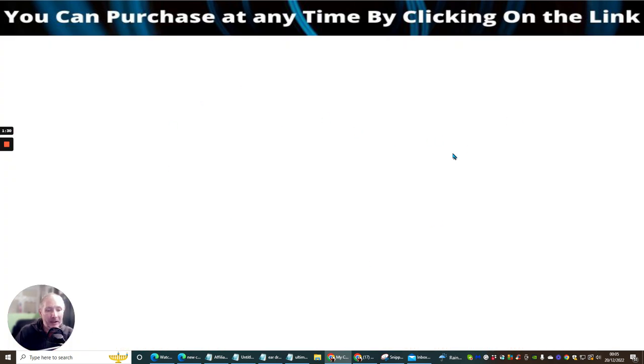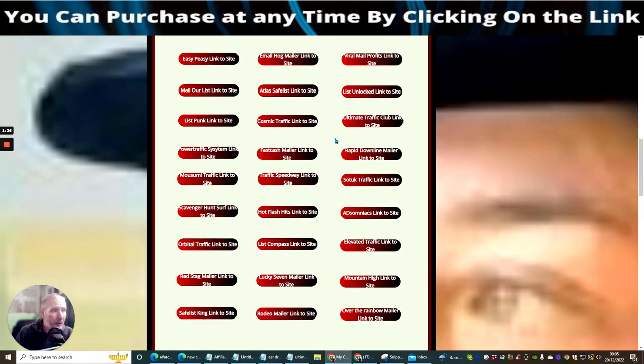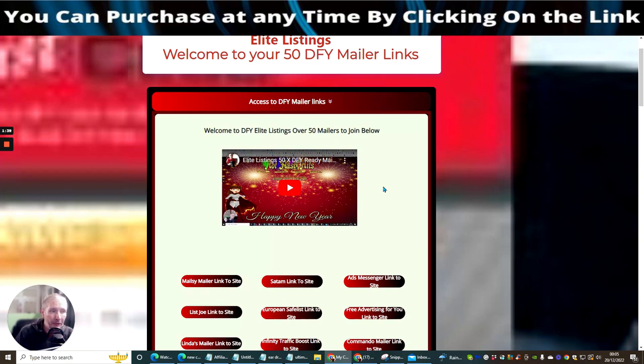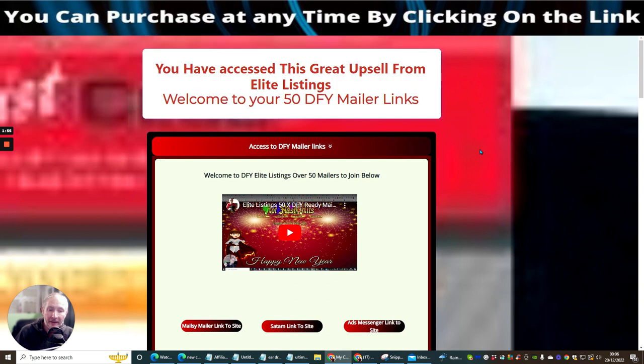If you click the link it opens a page showing all these mailer links — they're completely free to join and will boost your email growth, helping you build your email list fast with warm buyers. I'm also including my secret rotator, which shows you how to promote one URL for a year's worth of traffic for less than $7.